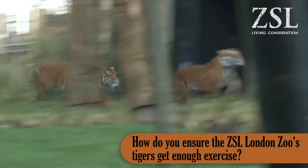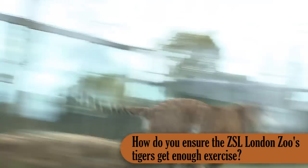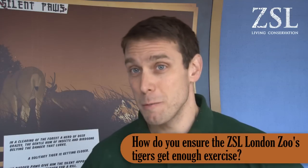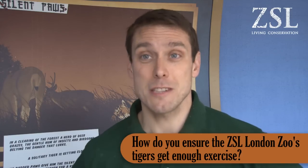Tiger Territory is actually quite a large exhibit. What we've seen is the tigers are able to run around at full speed for some time, which is really good. We do a little bit of training sometimes with JJ to stimulate him to run.